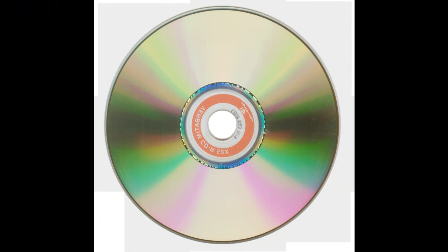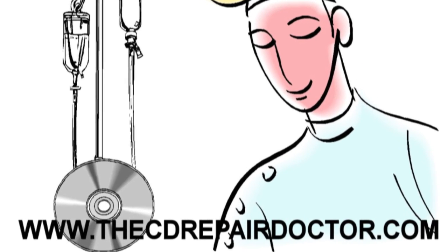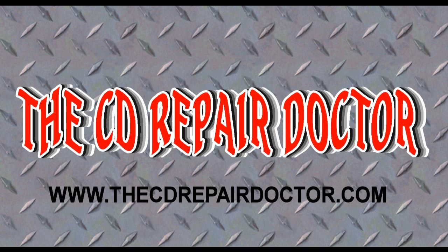The CD Repair Doctor can repair your discs to look like this and restore most discs to 100% functionality. Visit our web page at the CD Repair Doctor for more information on how we can repair your CDs today.